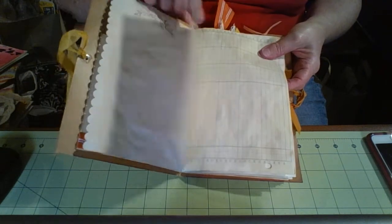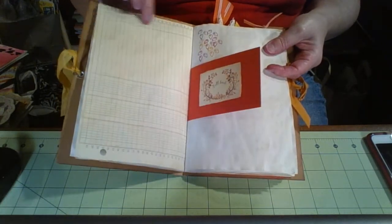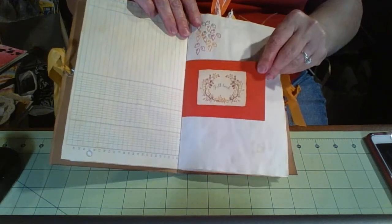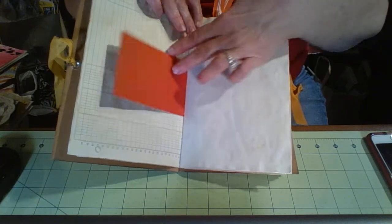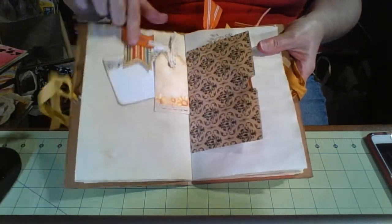All of the pages are coffee dyed. There are exactly 50 pages. This is a ledger page in the book that you can write on. And this is just a little added color with a quote on it. And more of those printed pages.